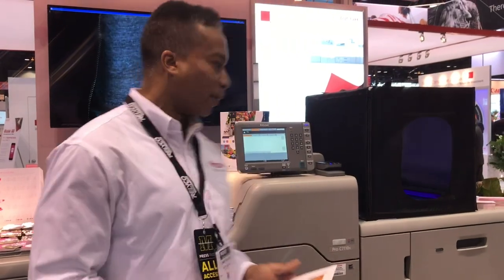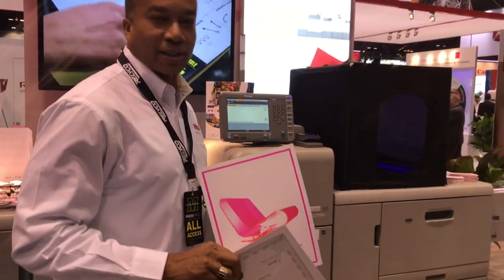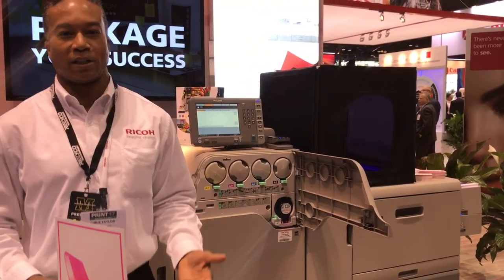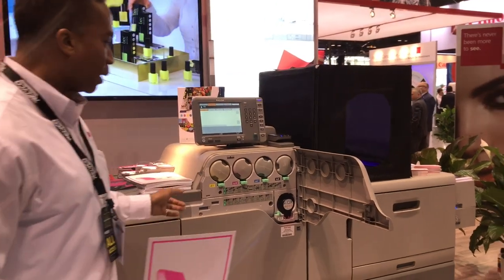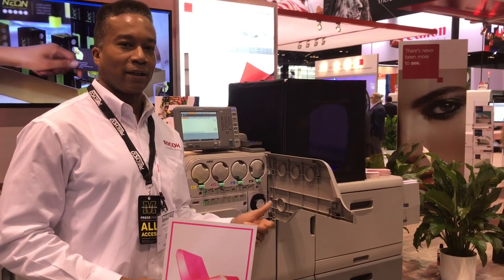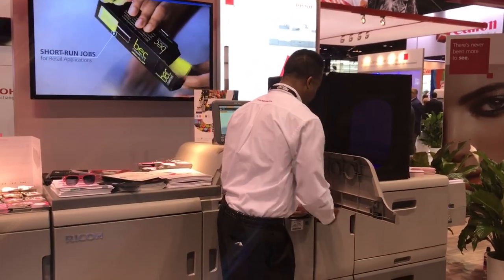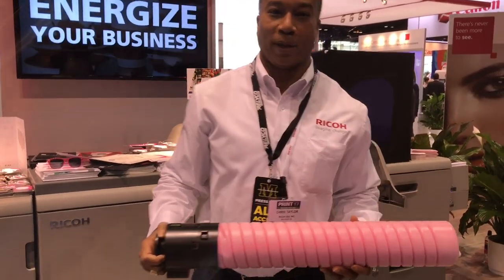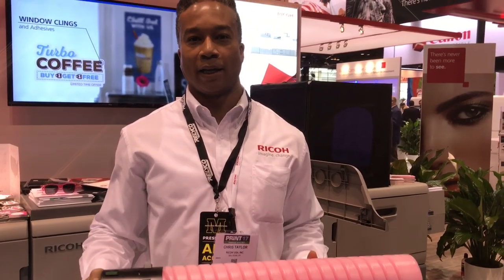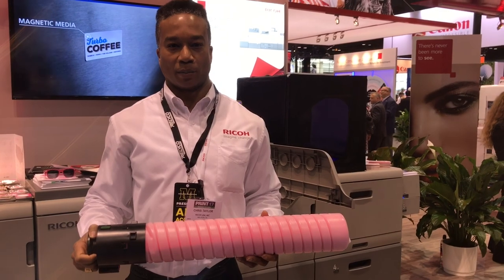The other thing we're showing is our neon pink. This system actually has a total of five stations, and that's one of the things that's going to differentiate it from the market. So when you bring conventional four-color channels — cyan, magenta, yellow, and black — we also have the ability to do neon pink, white, neon yellow, clear, and there will also be the capability for invisible infrared.